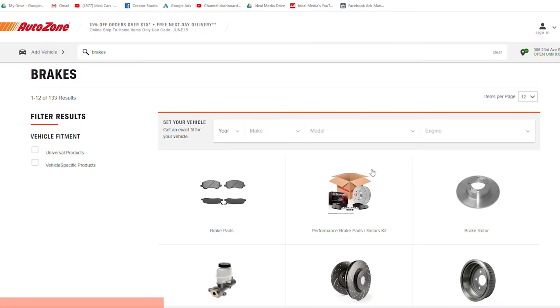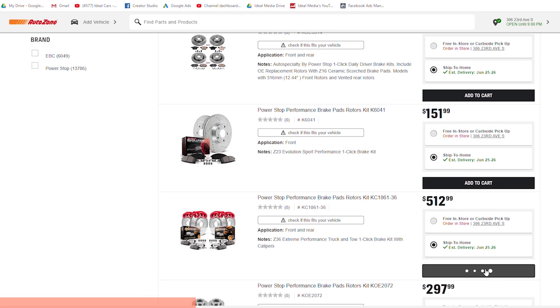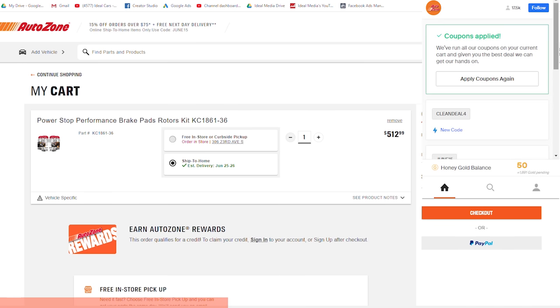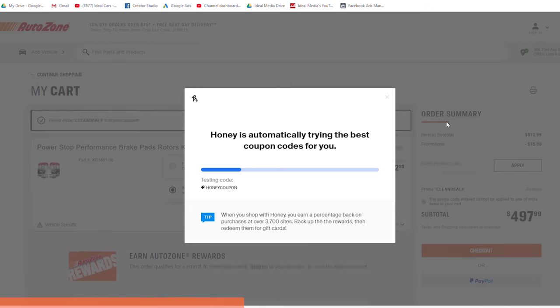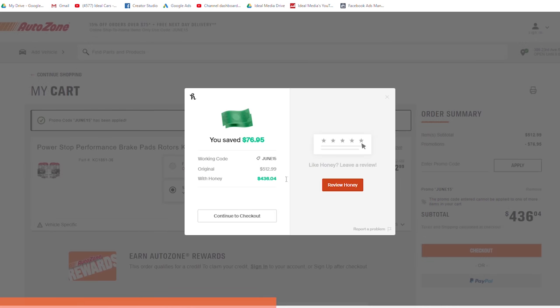Check this out. Just the other day, I was on the AutoZone website to buy some performance brakes for the Hooptie, and they were going to be $512.99. But then my little friend Honey saves the day, applies the coupons, and watch it work like magic. In seconds, I saved $76.95 without even breaking a sweat. And let me tell you, it felt great!